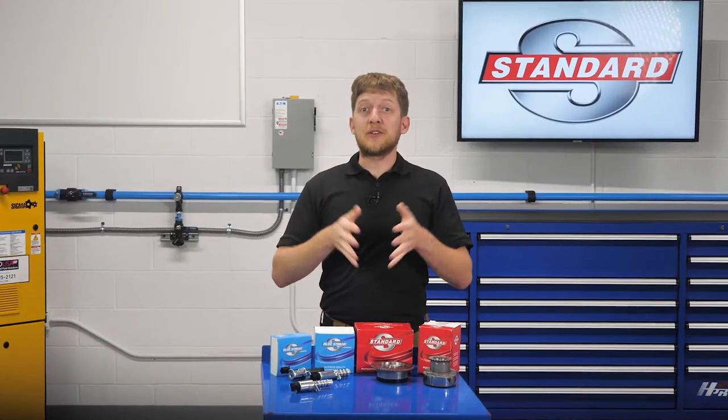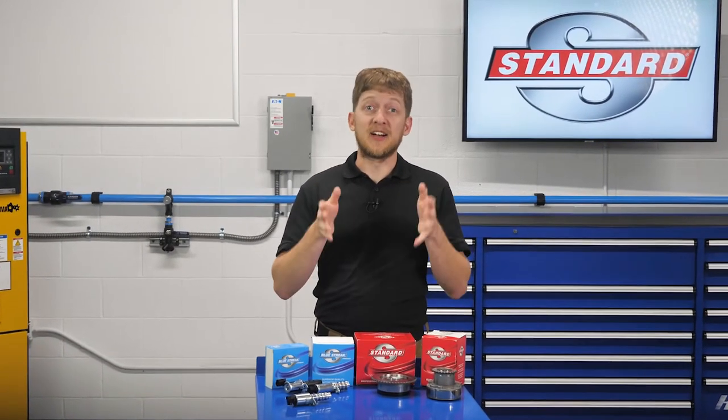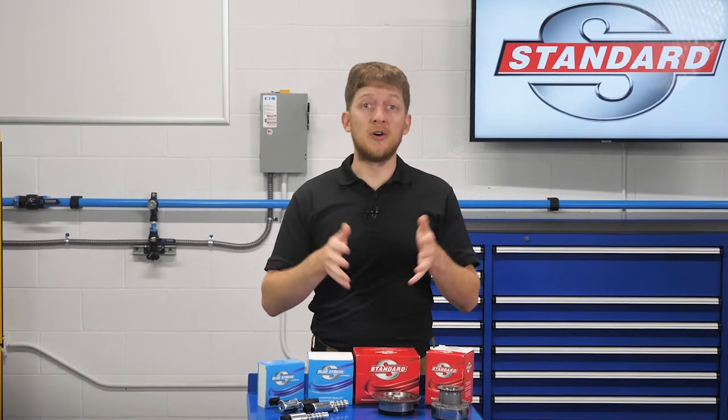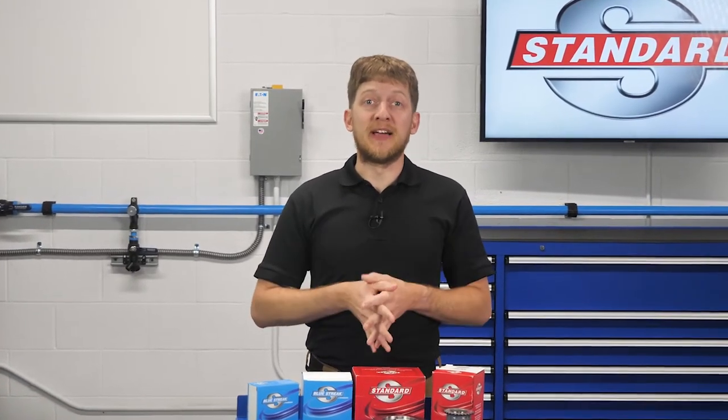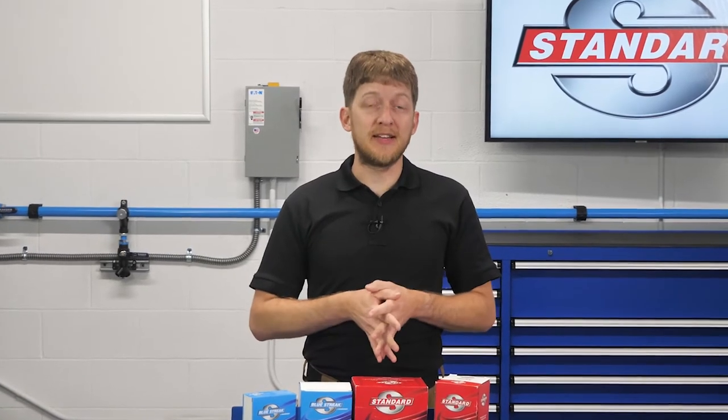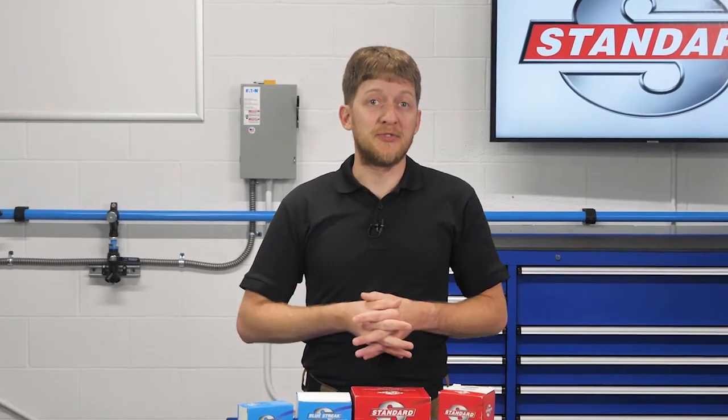There's a vehicle in your bay with a check engine light, and the customer states that they've been experiencing one or all of the following: a rough or unstable idle, abnormal engine noises, engine stalling, lack of power, or reduced fuel economy.